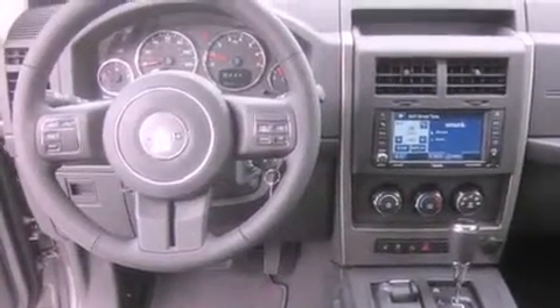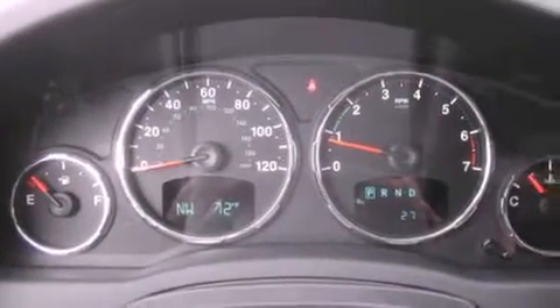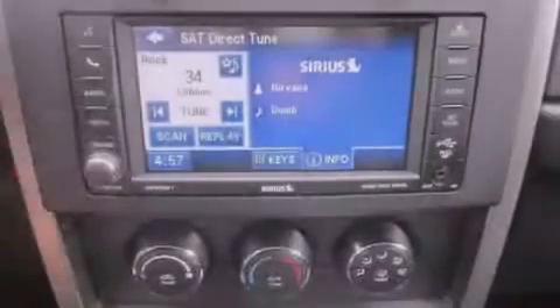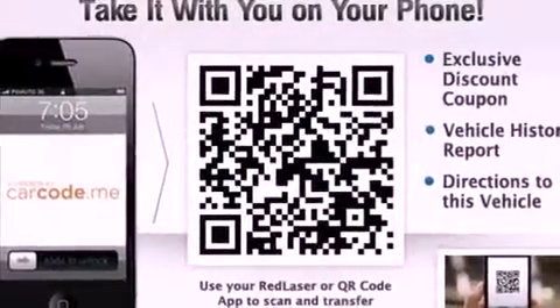The following features are also included: a folding second row, cruise control, steering wheel mounted controls, a leather-wrapped steering wheel, a security system, fog lamps, an anti-lock braking system, a passenger side airbag, and heated side view mirrors.